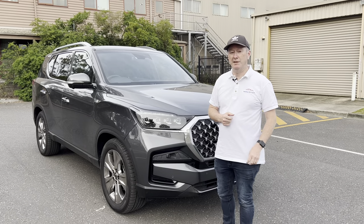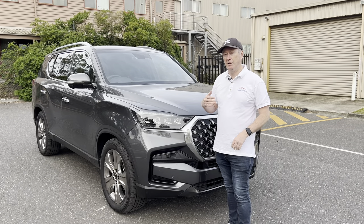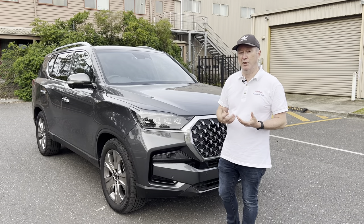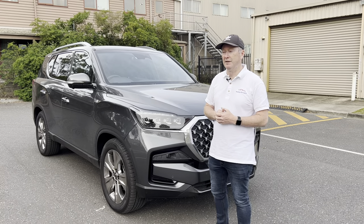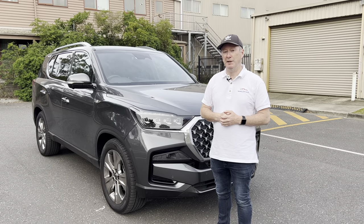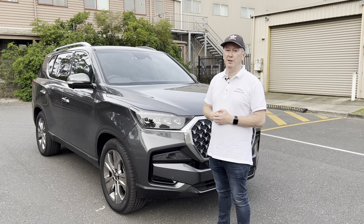Fuel consumption is rated at 8.9 litres per 100km, and I've been getting about 10.5 across different driving styles — a lot of that around town, to and from work, into the shops, but also a bit of freeway. Ten and a half isn't too bad, but for a diesel engine you'd maybe expect it to be a little bit better. If you're doing lots of longer journeys, that figure would obviously come down.